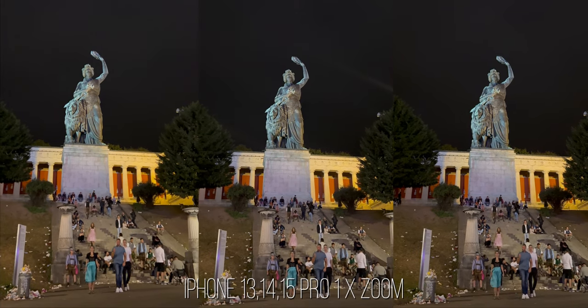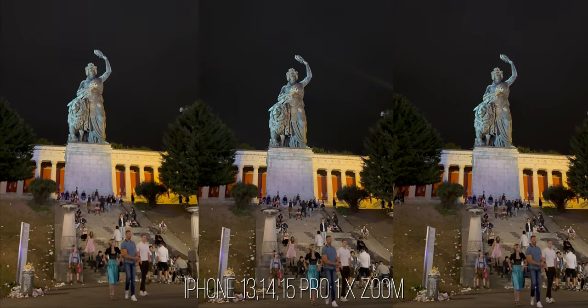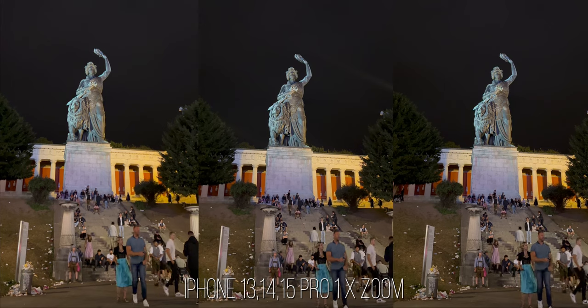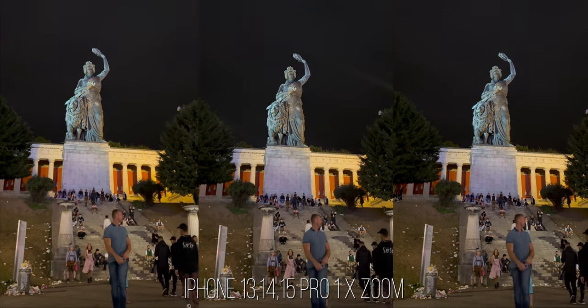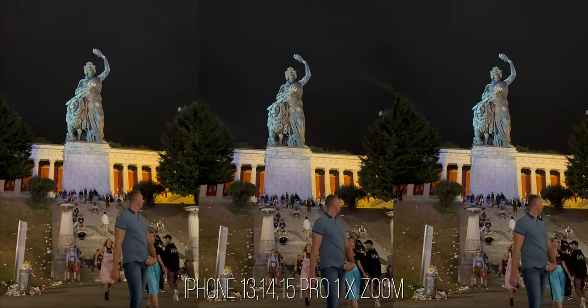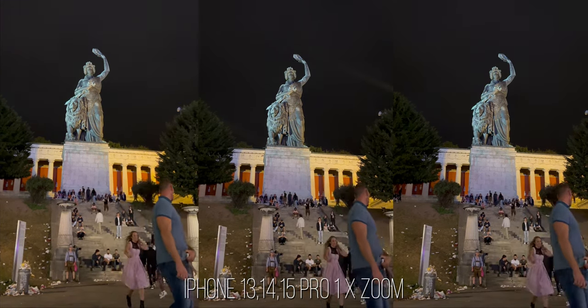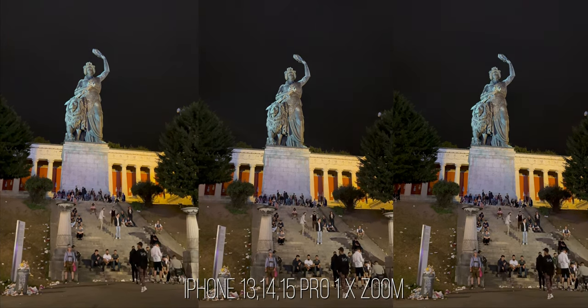The 1x or main camera is the one you want to capture most of your footage with whenever possible. It is the camera with the highest amount of megapixels, so you can crop into your footage way further before the image becomes pixelated — ideal if you want to get photos printed later. This camera also has the widest dynamic range, so you won't lose as many details in the shadows or highlights.